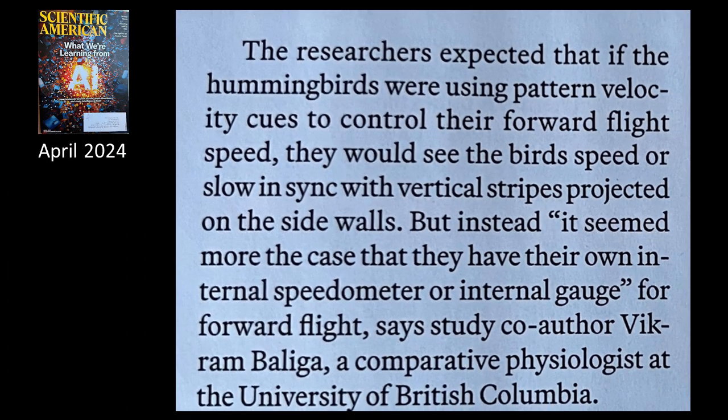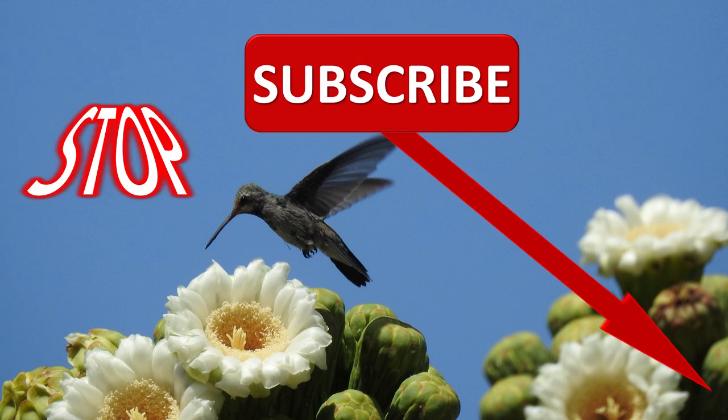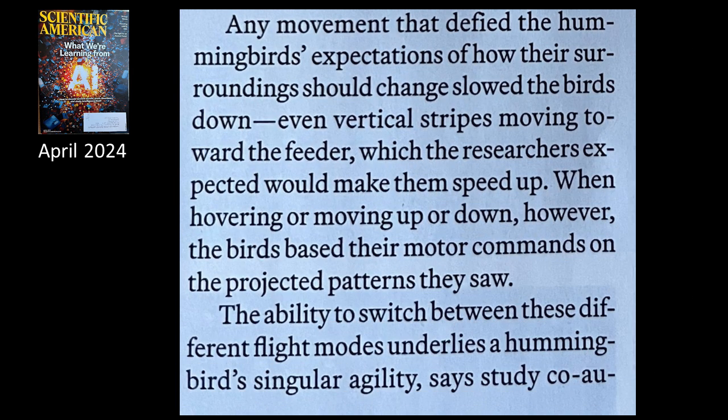The researchers expected that if the hummingbirds were using pattern velocity cues to control their forward flight speed, they would see the birds speed or slow in sync with vertical stripes projected on the side walls. But instead, it seemed more the case that they have their own internal speedometer or internal gauge for forward flight, says co-author Balaga, a comparative physiologist at the University of British Columbia. Any movement that defied the hummingbird's expectations of how their surroundings should change slowed the birds down.